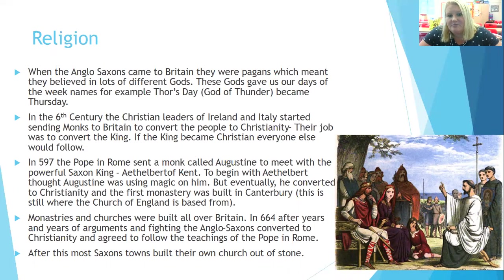Now let's talk about religion and what the Anglo-Saxons believed in. When the Anglo-Saxons came to Britain, they were pagans, which meant they believed in lots of different gods. These gods actually give us the names of the days of our week — for example, Thor's Day, who was the God of Thunder, became Thursday. In the 6th century, Christian leaders from Ireland and Italy started sending monks to Britain to convert people — to change their minds and make them become Christians. Their job was to convert the king; if they could convert the king, then everybody else would follow. You can see in the picture below a king and a priest who's trying to convert him.